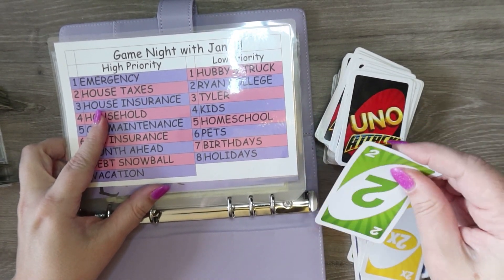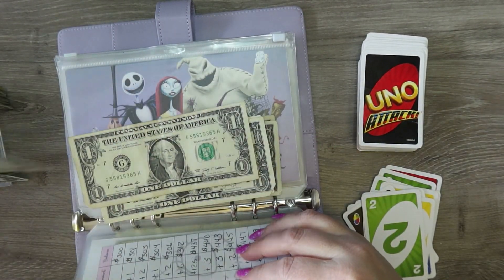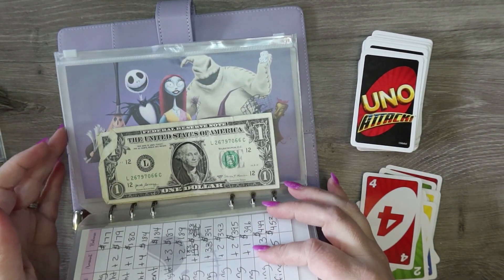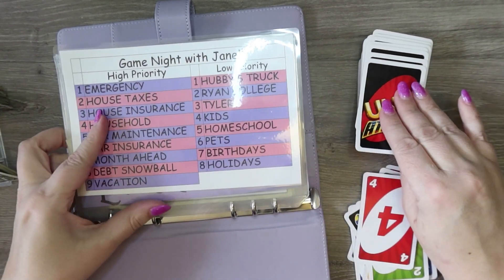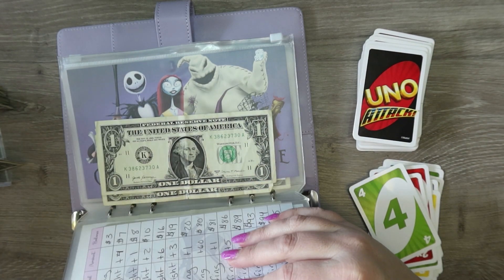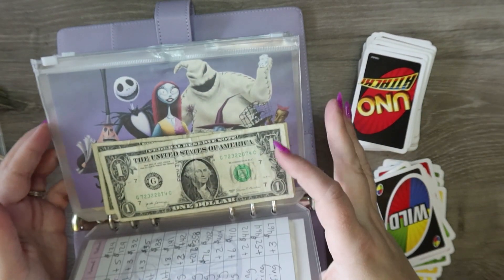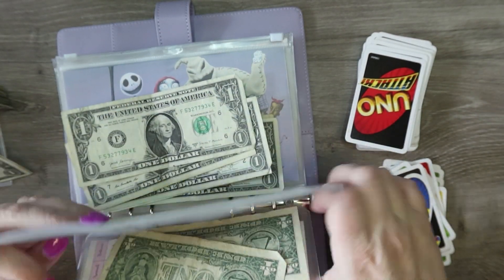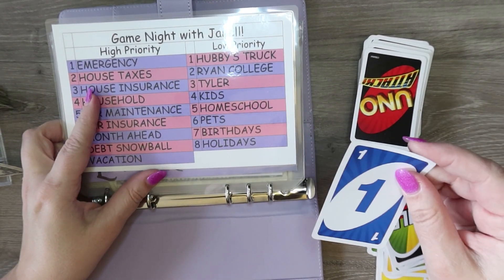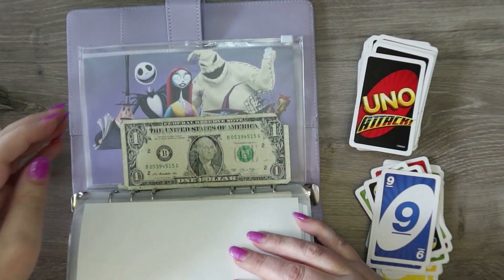Two times in house taxes — house taxes is getting a lot tonight! Four is household. Two times in four — so two times in household. Wild again — I'm going to do house insurance again since that is our next big bill coming up and we need to bulk it up. One is emergency, and nine is vacation.